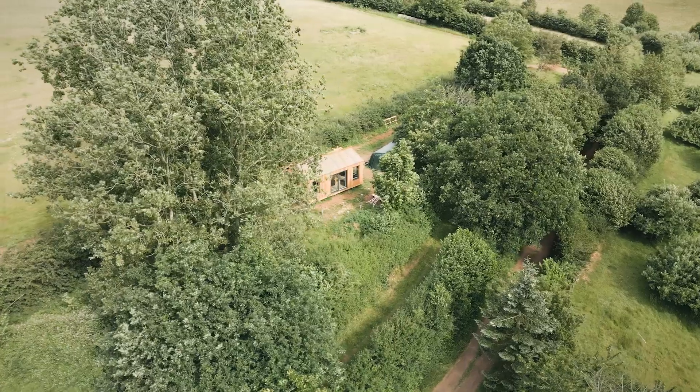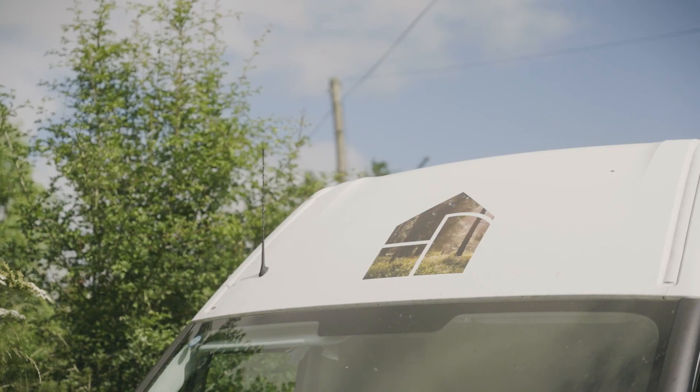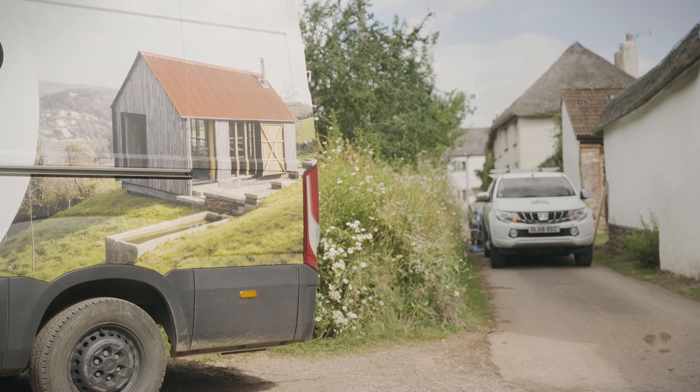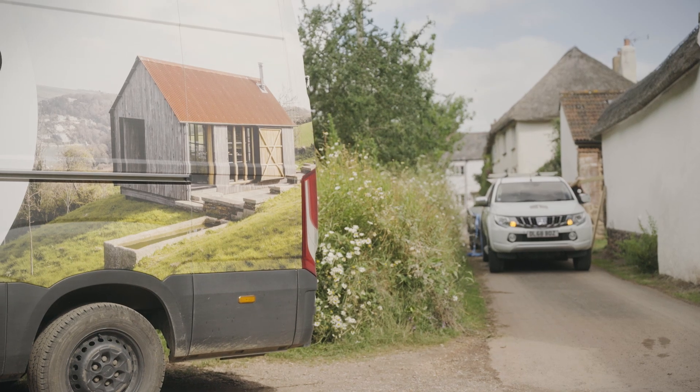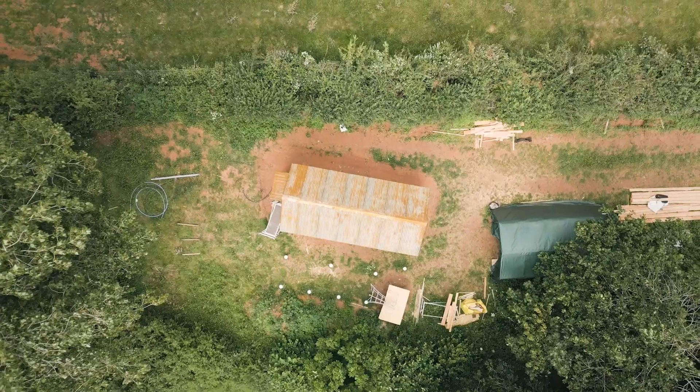Life Space Cabins is a design and build agency for smaller spaces. We're based in South Devon, about 20 minutes from Plymouth. From our workshop there we cover the whole country, giving people access to pieces of architecture in their back garden on their land.